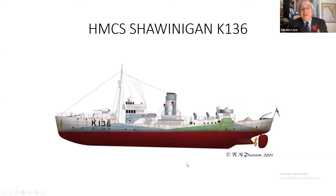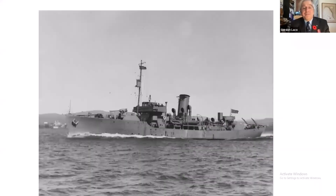Shawinigan was built in Lauzon, Quebec — though many corvettes were also built in Collingwood and Midland during the war. She had a relatively short career and was tragically lost with all hands due to enemy action off the coast of Newfoundland.